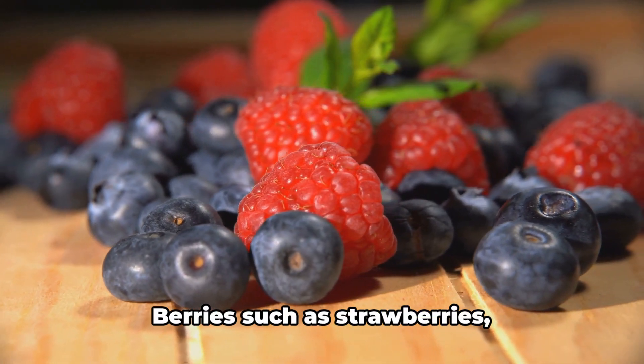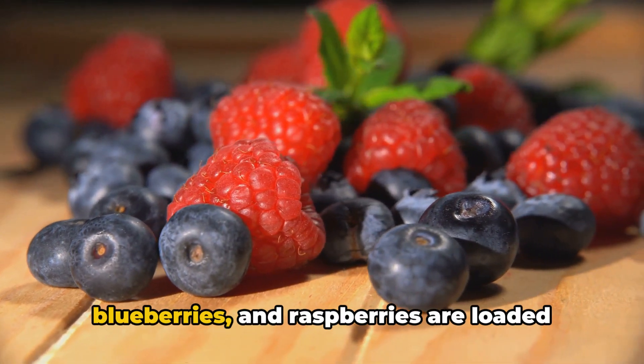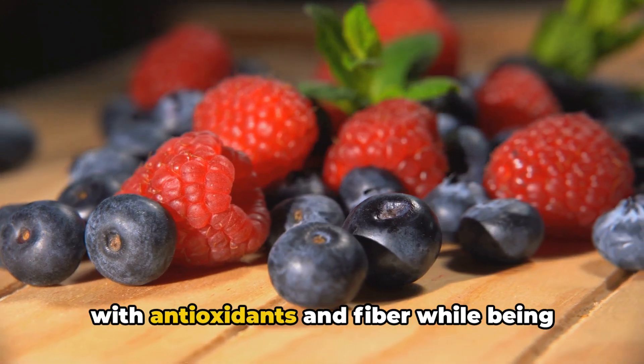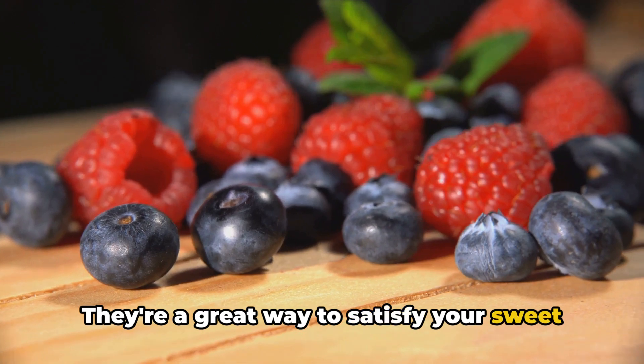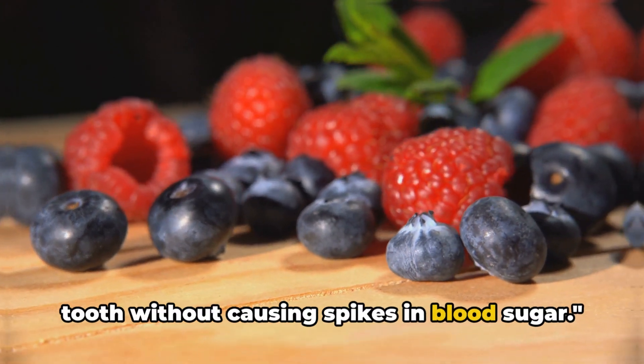Next up, we have berries. Berries such as strawberries, blueberries, and raspberries are loaded with antioxidants and fiber while being relatively low in sugar. They're a great way to satisfy your sweet tooth without causing spikes in blood sugar.